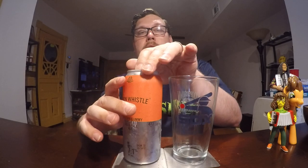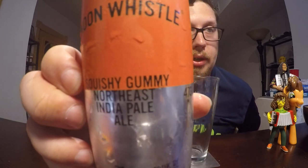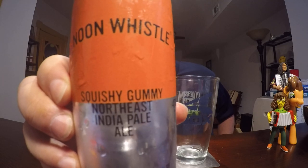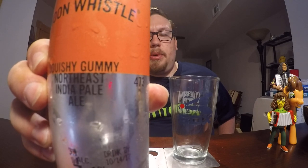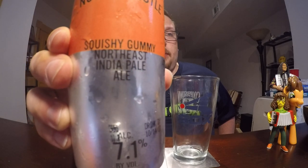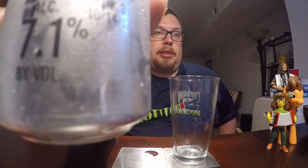You can find all that out at noonwhistlebrewing.com. I'm going to crack this open. It is called Squishy Gummy. At Noon Whistle they have a line of beers called Gummy, and every month or so they come out with a different gummy variety. This is Squishy Gummy — a Northeast India Pale Ale at 7.1% ABV.